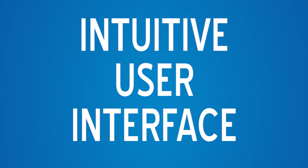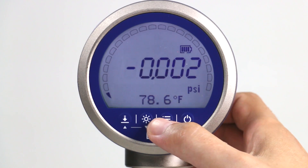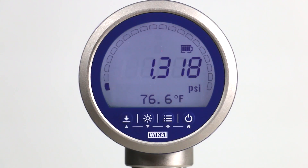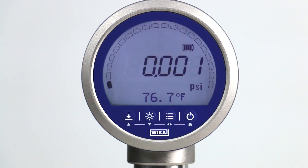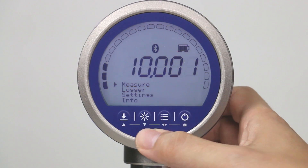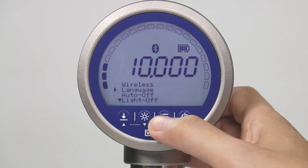No manual, no data sheet, no problem. Menu navigation for the CPG1500 is straightforward, even without instructions. The intuitive display features large digits for the pressure reading, a backlight, and a circular bar graph. Choosing multiple languages or units of measurement is easy and increases the utilization of the digital gauge worldwide.